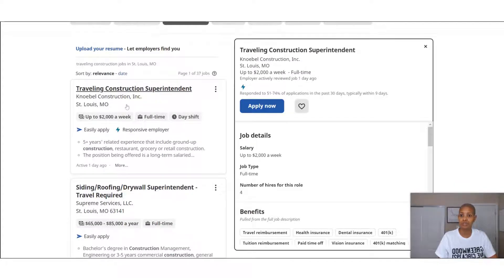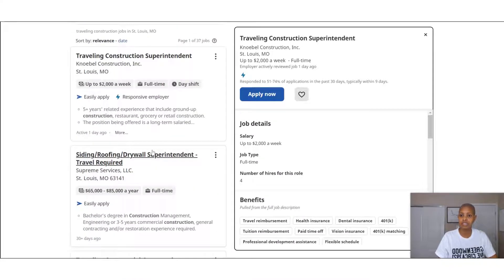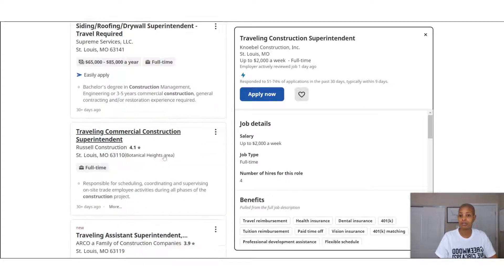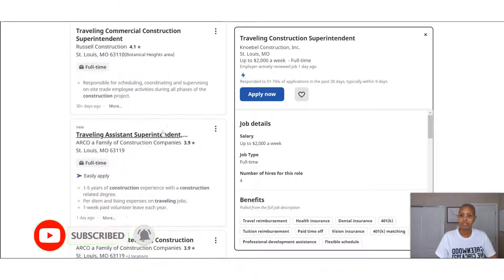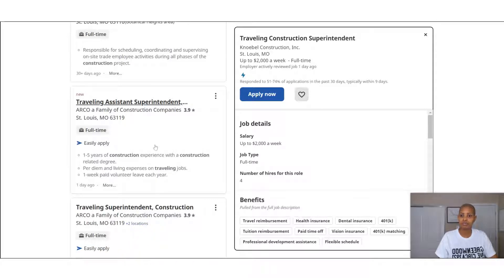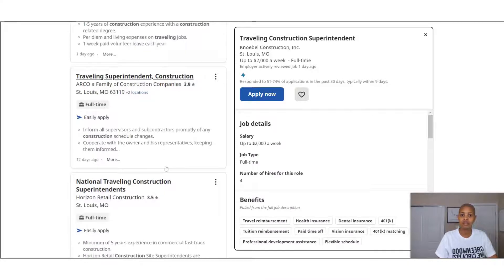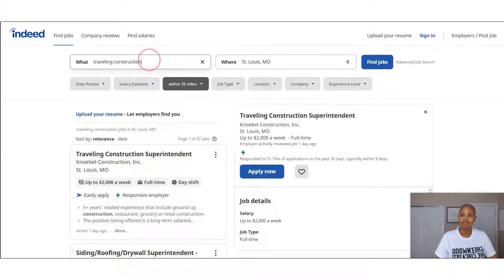We have a traveling construction superintendent. This one would be traveling here to St. Louis. Another listing says travel is required but it looks like it's based out of St. Louis — meaning people travel from St. Louis to other places. You need to look at the job descriptions to determine if these people are traveling to St. Louis temporarily, or if they're based in St. Louis and travel elsewhere. Indeed is just one site — you can do the same thing on other sites as well.